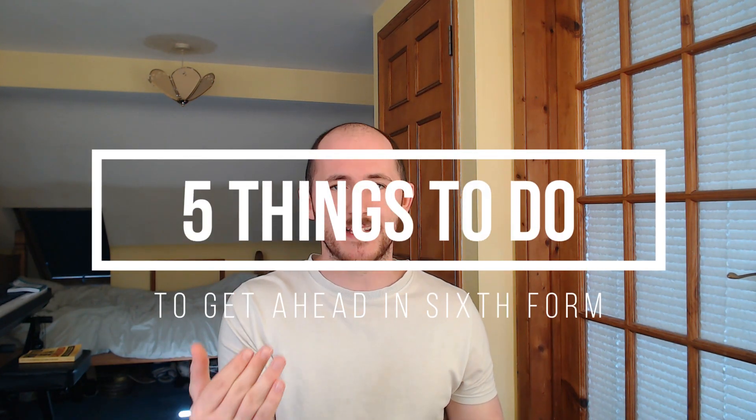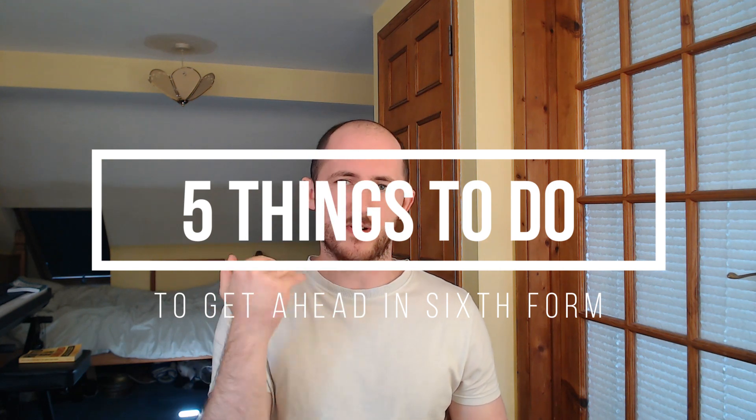Hey guys, welcome back. I hope you've had a good summer break, but sixth form is starting if it hasn't already for some of you. I thought I'd go through five things you can do to get ahead in sixth form and make sure you get those really solid grades.